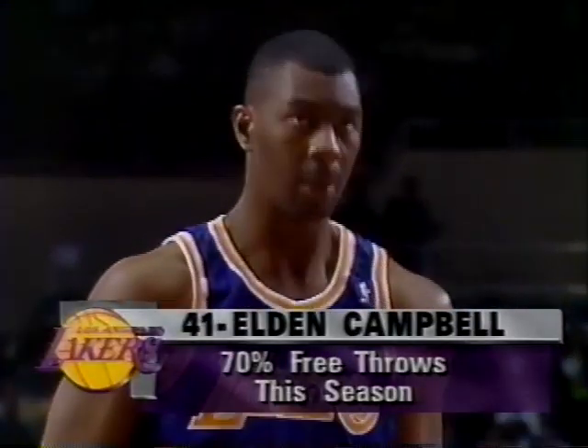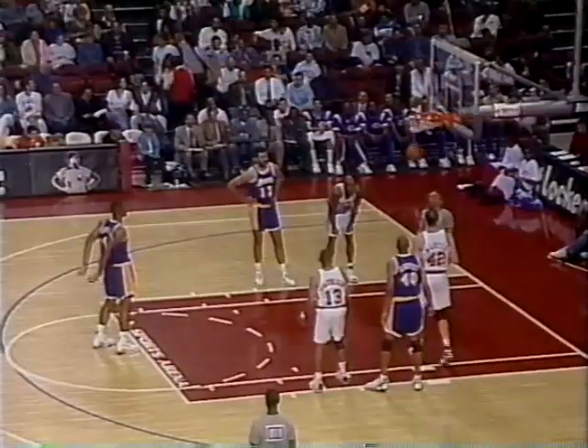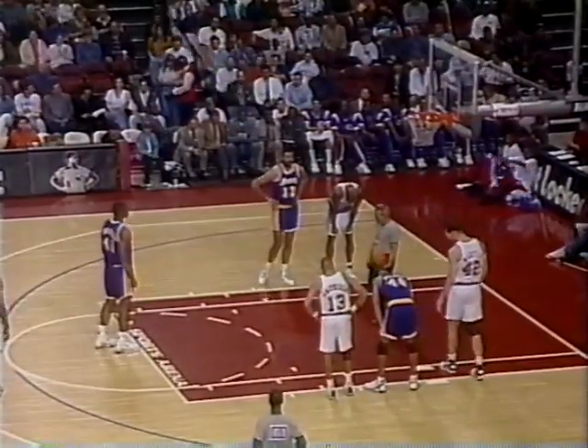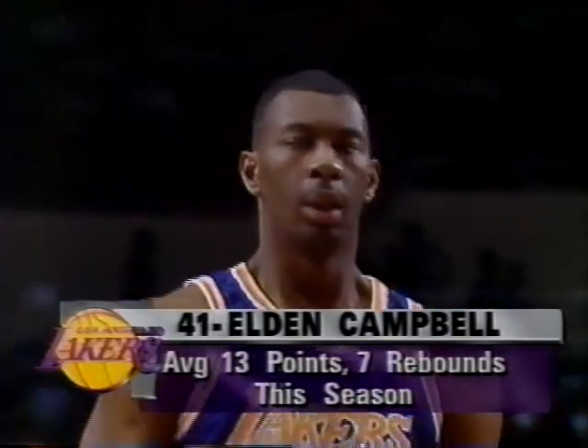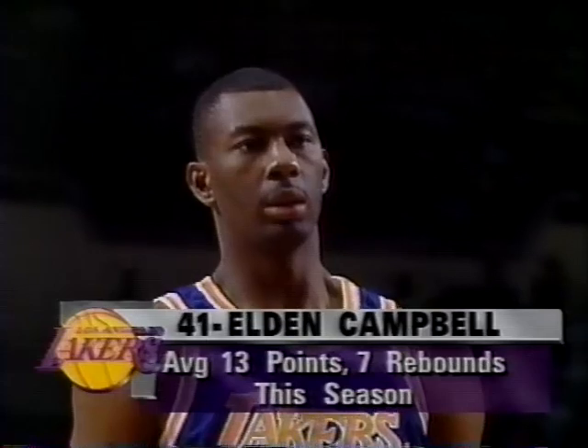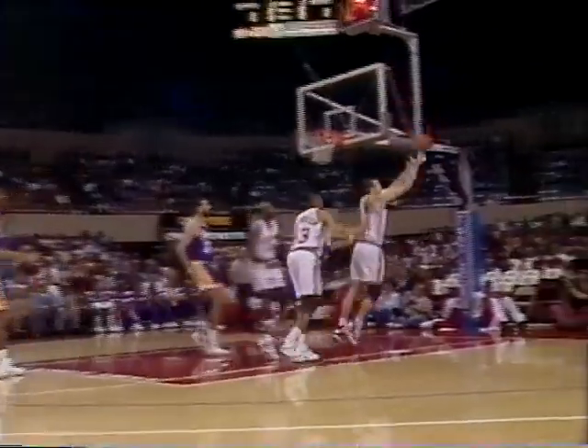Eldon Campbell at the free throw line — on the year, 180 out of 257, exactly 70 percent. He makes the first. He's averaging just under 13 points a game. The last time Doug Christie was over here at the Sports Arena playing against the Clippers, he had a tremendous game — 33 points, making five or six three-pointers. The second free throw is too long — no good. Rebound is off to Bob Martin.